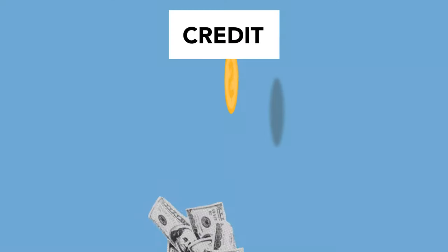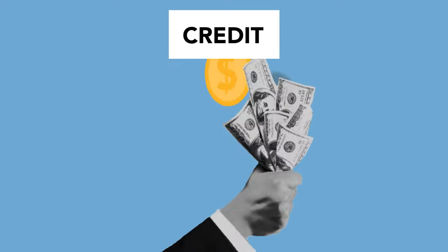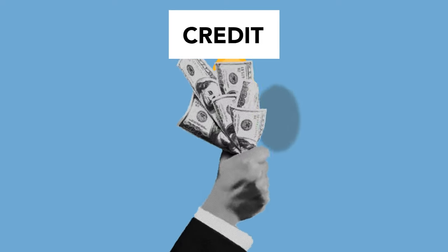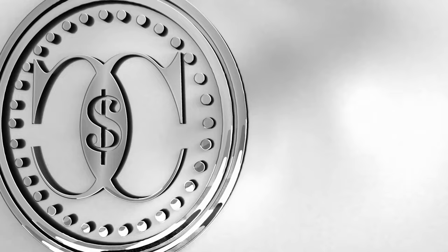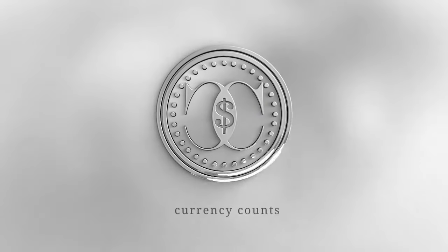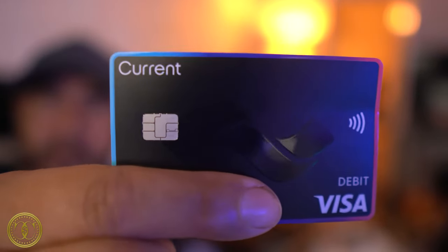Welcome back to another edition of Currency Counts where I cover all things money. In today's video we're going to cover yet another fintech checking account. Now some of these checking accounts have really good features and are worth applying for. Before we start, a fintech bank is a virtual bank where all transactions are done through your provided debit card or through the app on your phone. The card we're going to be talking about today is called Current.